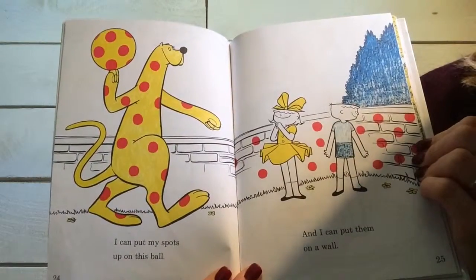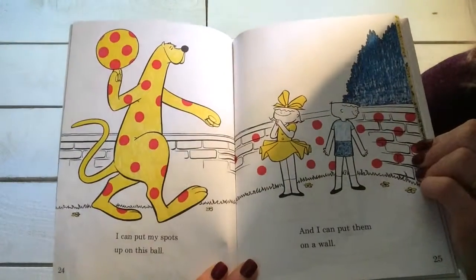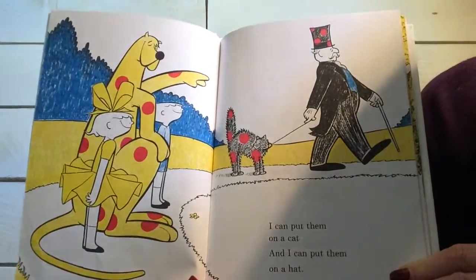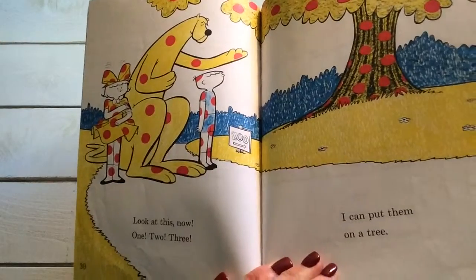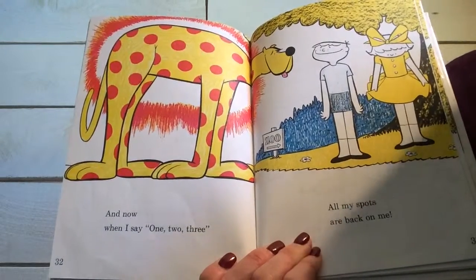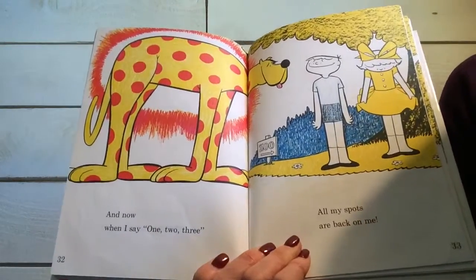I can put my spots up on this ball and I can put them on a wall. I can put them on a cat and I can put them on a hat. Look at this now. One, two, three. I can put them on a tree. And now when I say one, two, three, all my spots are back on me.